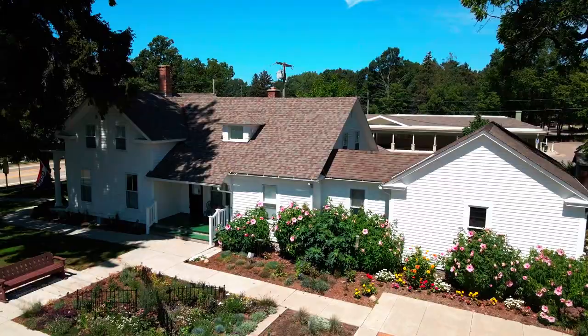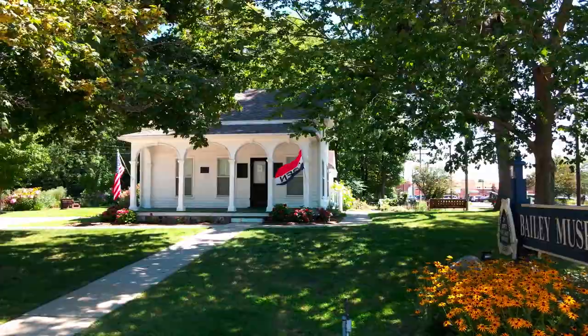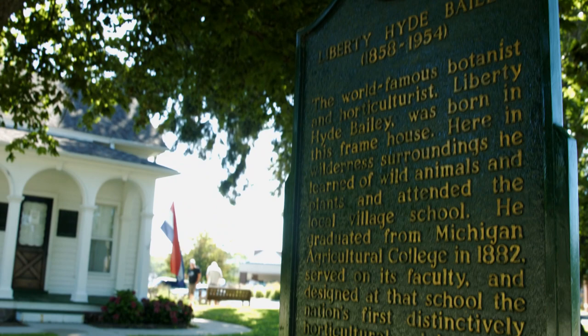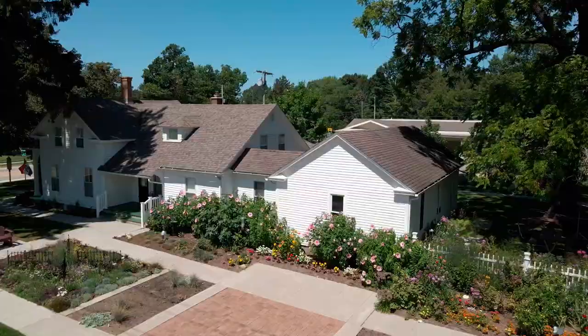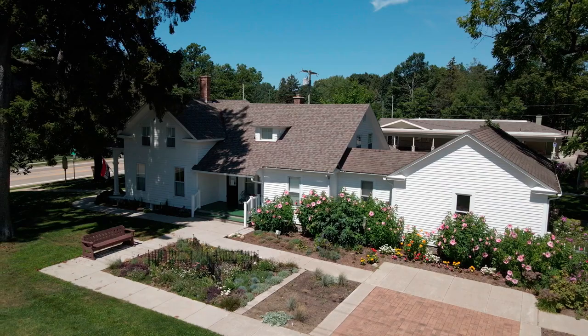Bailey's birth home and homestead is now known as the Bailey Museum and Gardens. It is a national historic landmark and a Michigan historic site. For many years, the Bailey homestead and orchards were very prolific, highly awarded with formal accolades for their fruit production for sale, and they grew everything they needed and more — grains, cattle, sheep, chickens, and of course their famous apples and peaches.